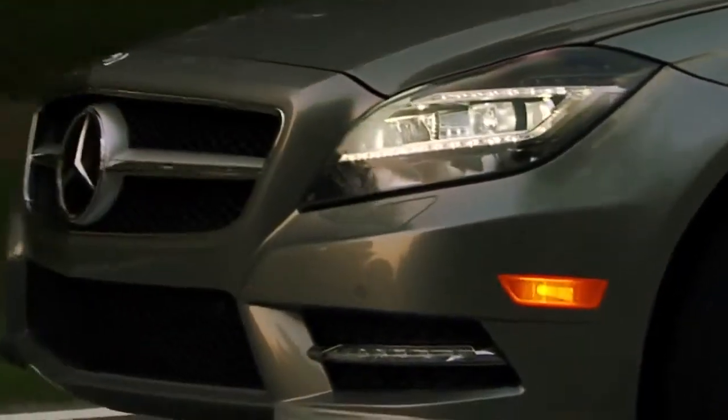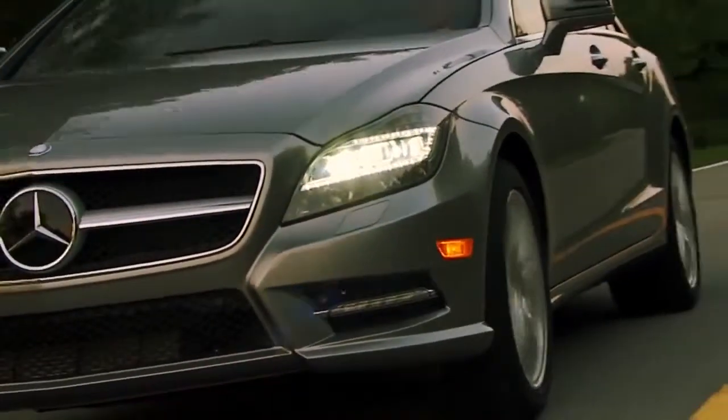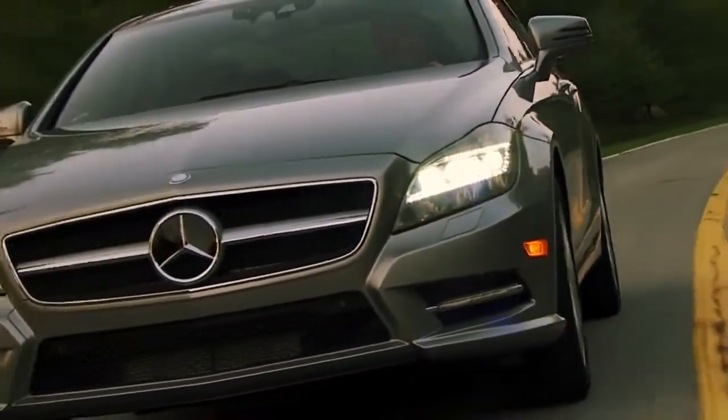Day or night, coming or going, Mercedes-Benz lighting technologies aren't just more advanced, they're brilliant.